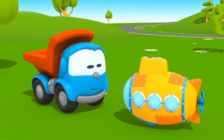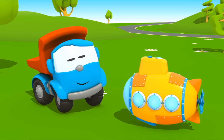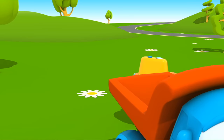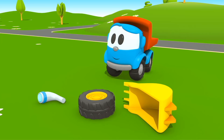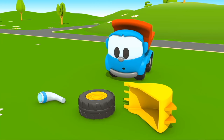Almost done. Now we need to find a periscope. A periscope is a special telescope on a submarine. With it, we can see what's happening under the water. Leo, look closely — where is the periscope?